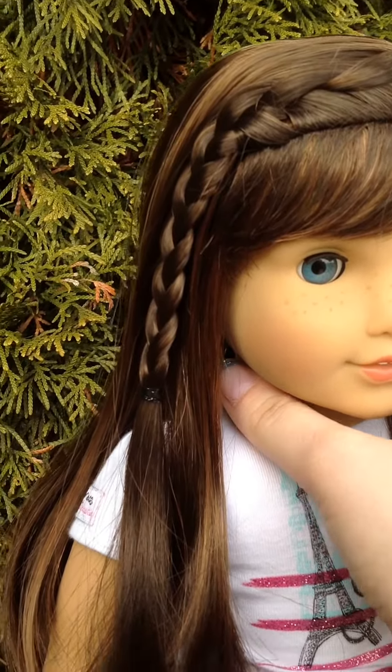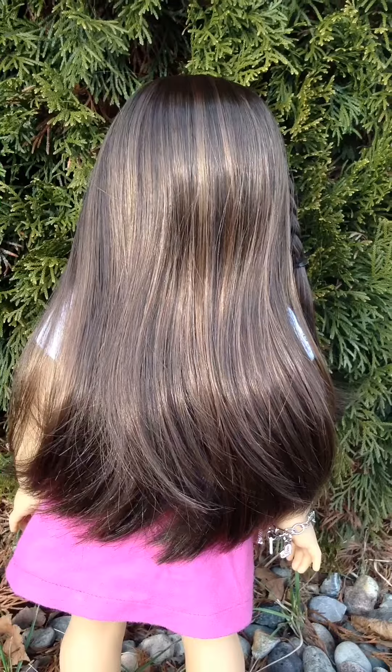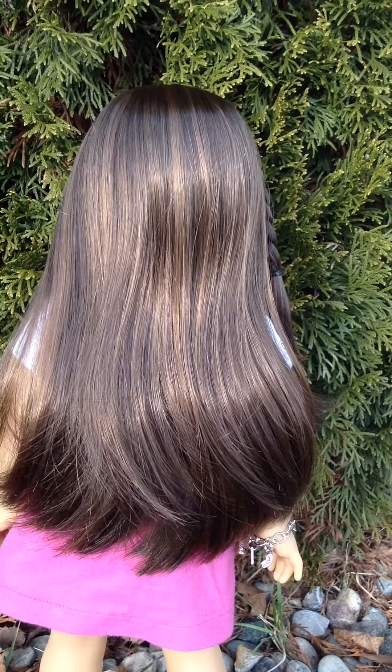So let's move on to the back. Here's the back of her hair. Like I said, it's a lighter brown, and it is pretty long. It's good for different hairstyles, and it's pretty easy to take care of.